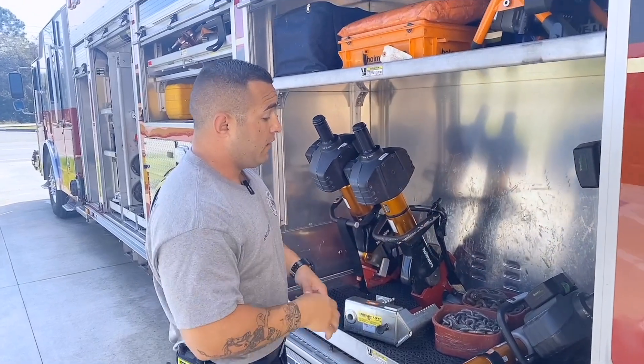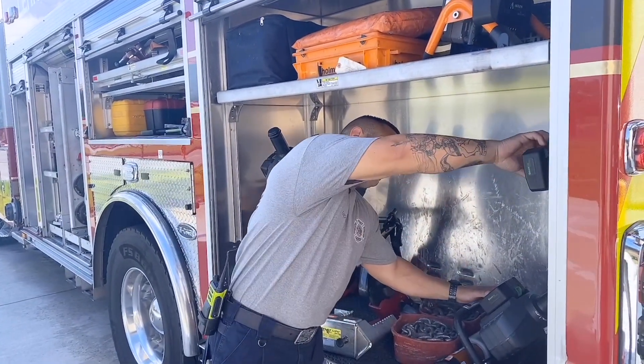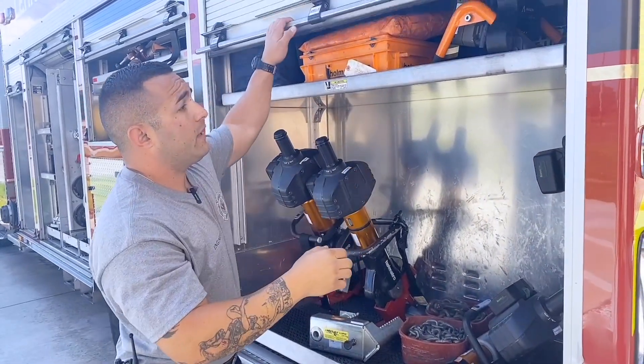All my batteries are good to go, so I check them now. My chargers are working properly. Then we move on to the next compartment.